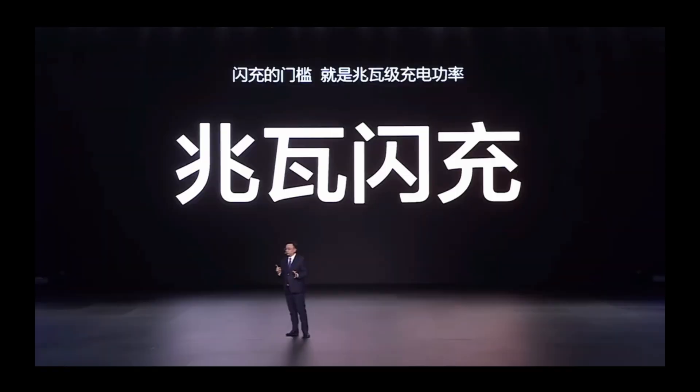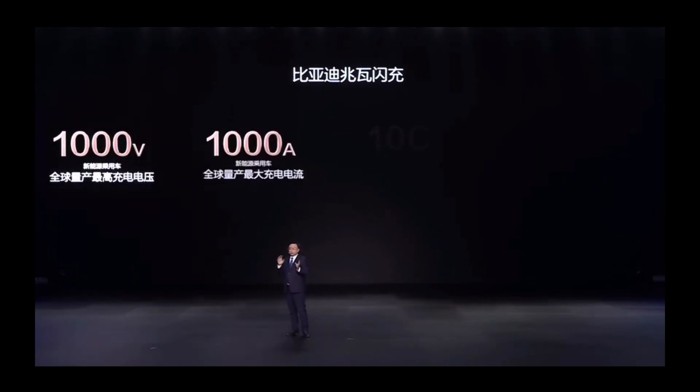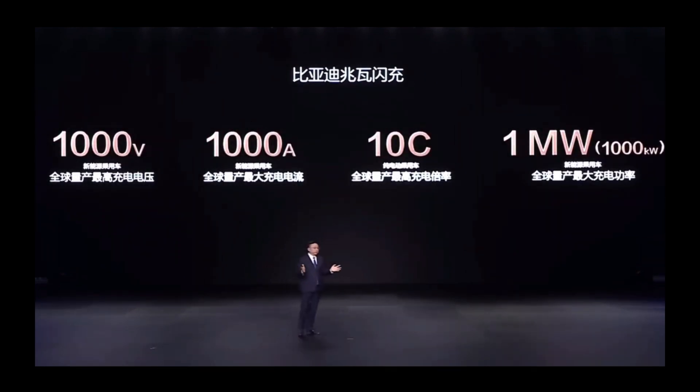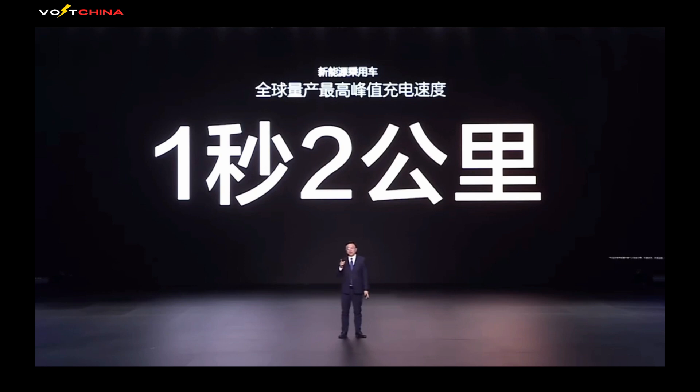The Super E platform is not limited to flagship models like the Han L and Tang L. BYD plans to extend this platform to more mid- and low-end models, achieving widespread technological accessibility. In the future, we might see the Super E platform in vehicles priced at 200,000 RMB or even lower — this is BYD's real trump card. The launch of BYD's Super E platform and the Han and Tang L models not only showcases technological breakthroughs, but also defines the future standards for new energy vehicles.